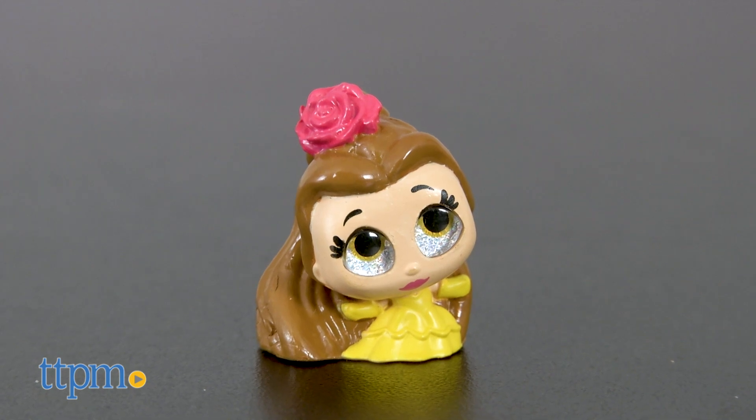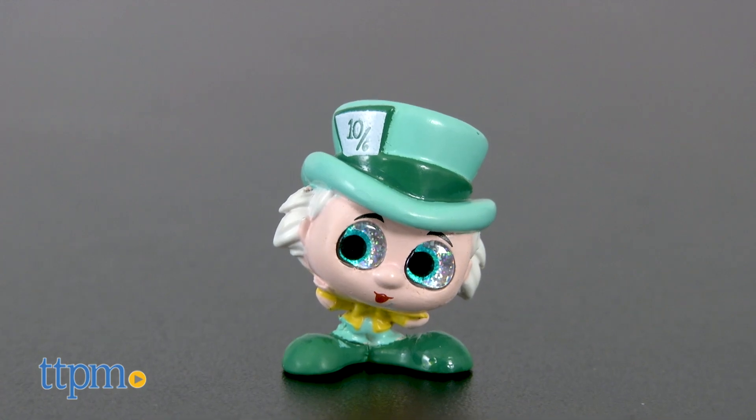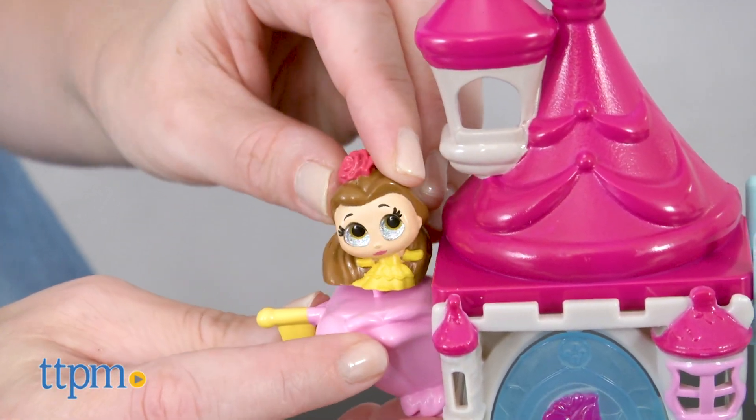The character figures are mini-sized at only about one inch tall and they have big, glittery eyes. Holes on the bottom of the figures allow them to be displayed on pegs on the playsets.